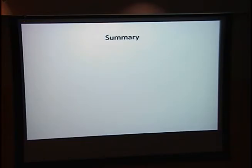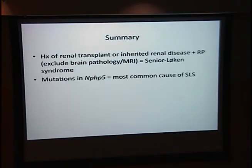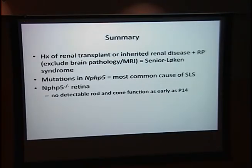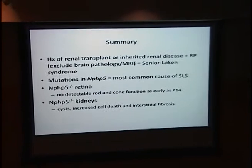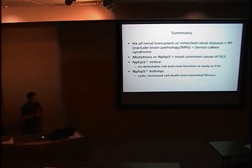In summary, a high suspicion of Senior Loken Syndrome should arise when there is a history of inherited renal disease or renal transplant with retinitis pigmentosa. Extra organ involvement, particularly the brain on MRI, should rule out overlapping syndromes like Joubert syndrome. Mutations in NPHP5 are the most common cause of Senior Loken Syndrome, and knocking out NPHP5 in the mouse recapitulates all clinical findings seen in humans — retinal and kidney pathology. We now have a Senior Loken Syndrome mouse model, and we think NPHP5 is important for formation of the connecting cilium and primary cilium. EM results should be available by end of the month.